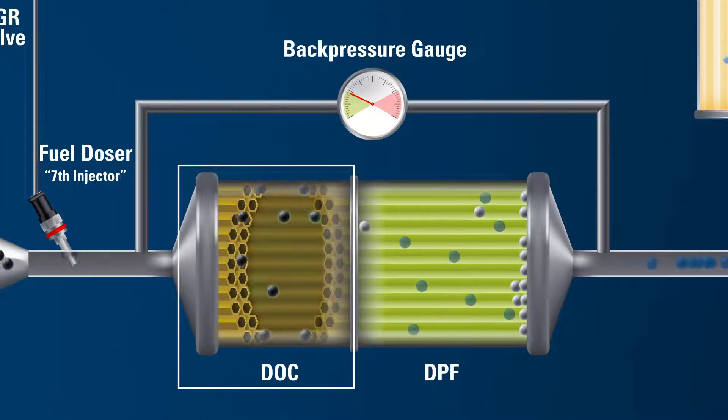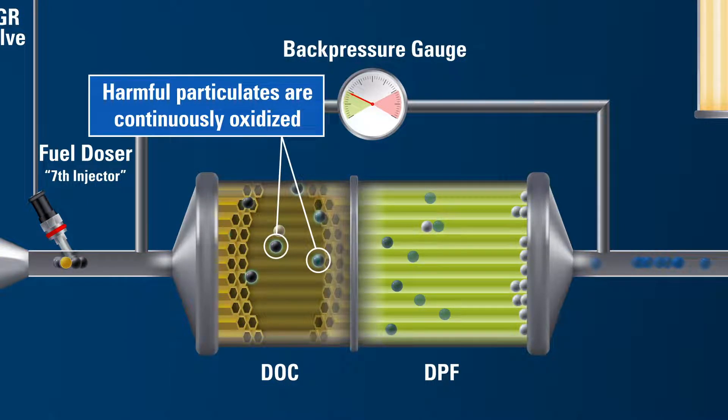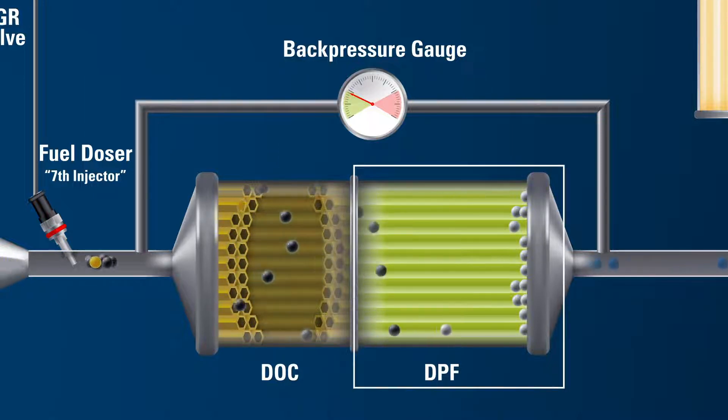The Diesel Oxidation Catalyst, or DOC, functions to oxidize hydrocarbons and generate the exotherm resulting from the injected fuel. The burning of the particulate matter happens in the DPF, provided the temperature conditions are favorable.